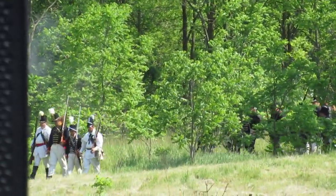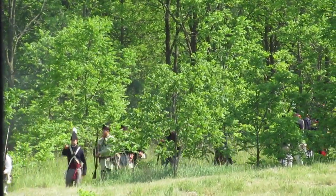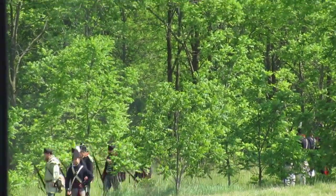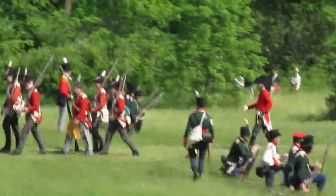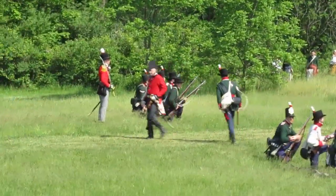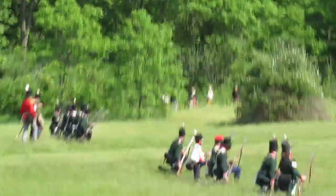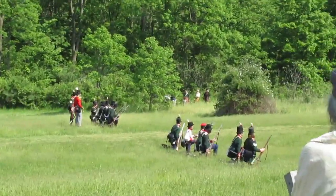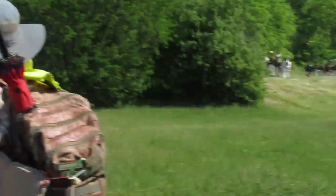Something interesting about Laura Secord — everybody says she walked 32 kilometers, and they're wrong. She walked 64 kilometers. People forget she had to go home afterwards, because if the Americans found out Laura was missing and their army had just been ambushed, her husband who was convalescing upstairs would be shot, her children thrown in the streets, and her house burned down. Laura was attached to all three of those things.